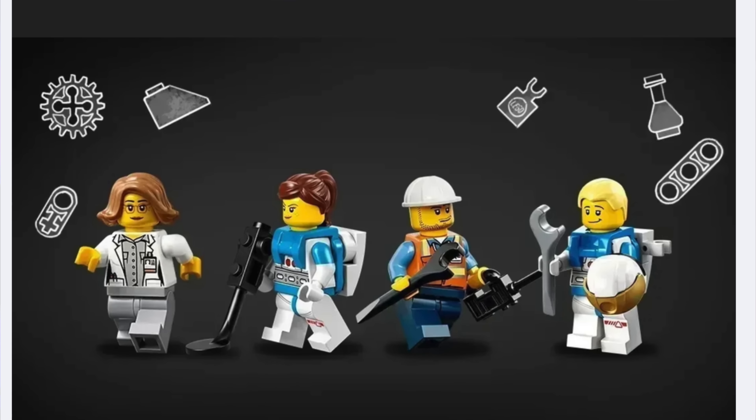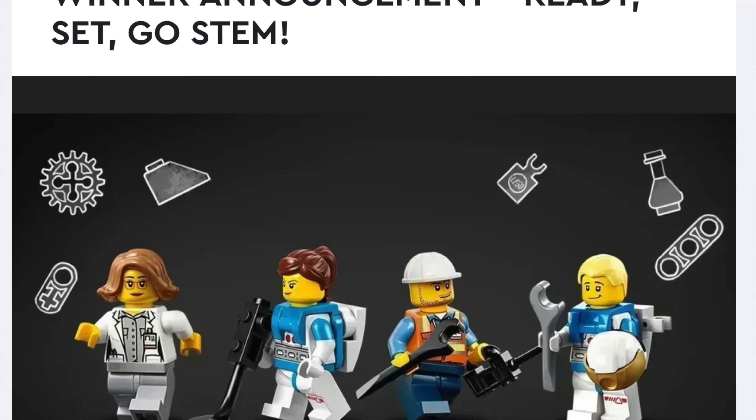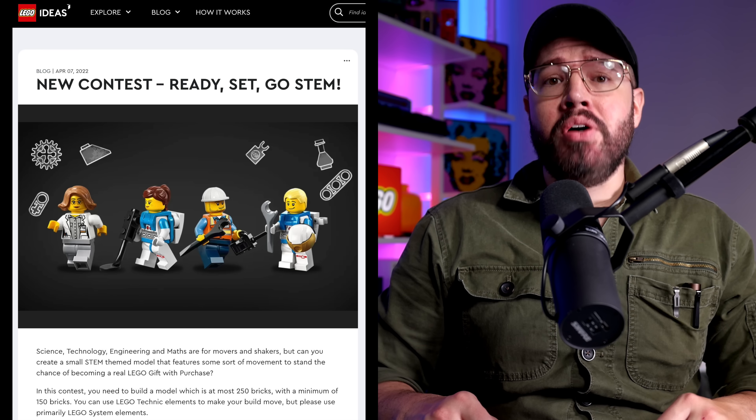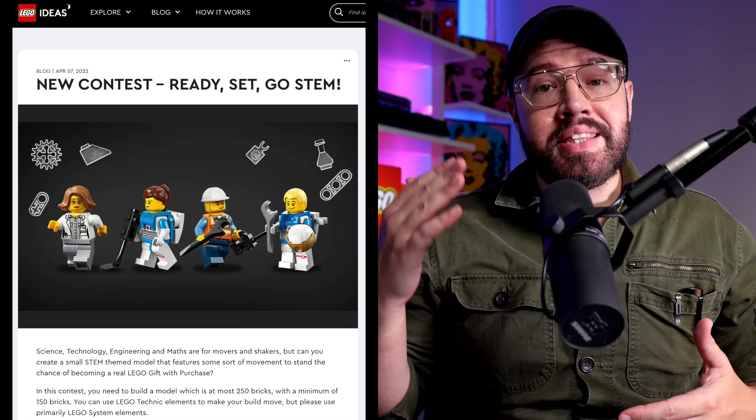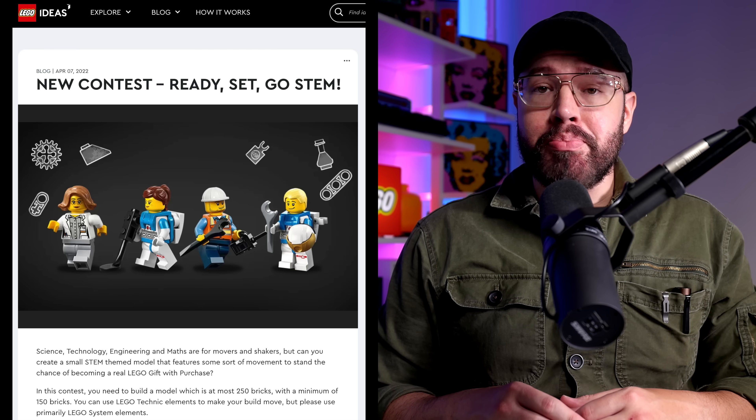To start us off, let's first take a look at the final result winner for the LEGO Ideas STEM Contest that was first announced back in April. To recap, the LEGO Ideas team called on builders to create a small STEM-themed model that features some sort of movement, to stand the chance to become a real LEGO gift with purchase.